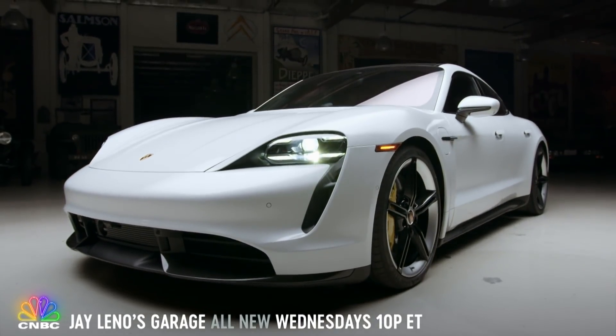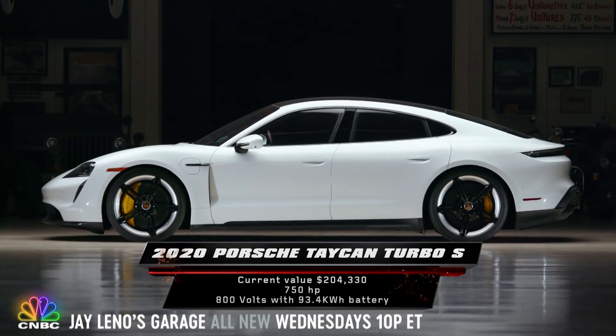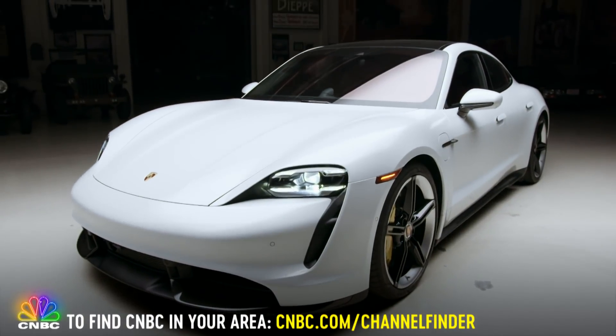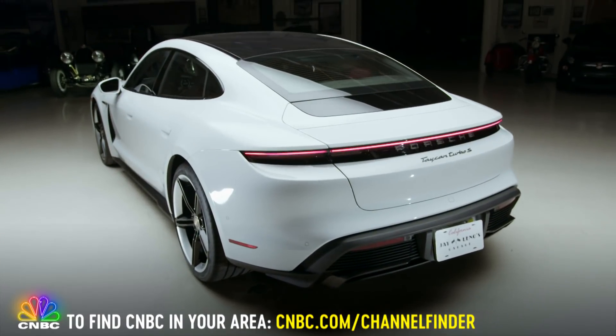Wow. Do you know what this is? I do. It is the Taycan. The new 2020 Porsche Taycan Turbo S is the fastest accelerating car that Porsche makes, period. Its 800-volt system is anchored by a 93.4-kilowatt battery pack. This car can get to 124 miles per hour in 9.8 seconds.